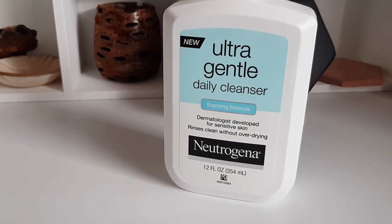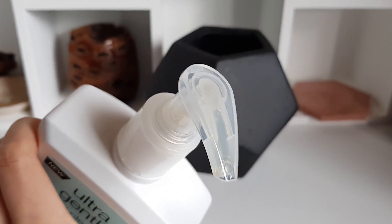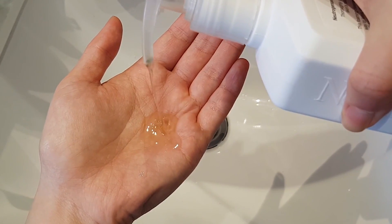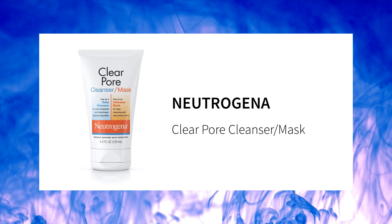I really like how this cleanser doesn't strip my skin and it leaves my skin feeling soft and smooth. My skin gets dehydrated really easily, especially right after I wash it, so it's really good to have a drugstore cleanser that keeps my skin hydrated and happy. It also comes in a pump, which is my favorite type of packaging — it makes it super convenient to use.